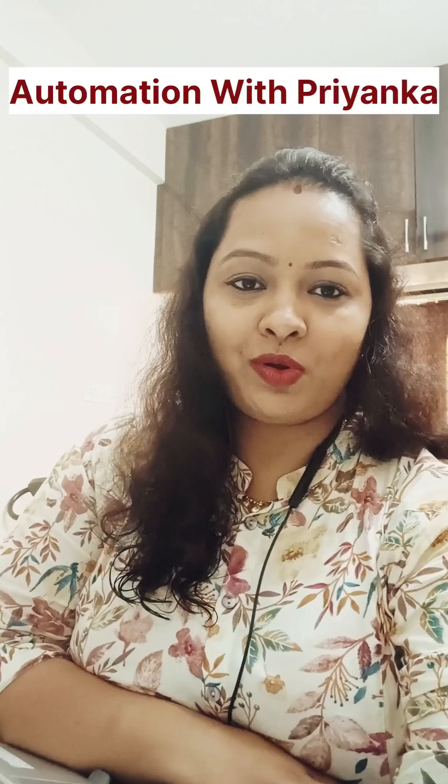Hello everyone, this is Priyanka. Welcome to my channel Automation with Priyanka. Very soon in July, I will be launching a new automation testing batch for Java with Selenium training. Starting from very basic to advanced topics. This covers all the frameworks like TestNG, Cucumber, and Maven.